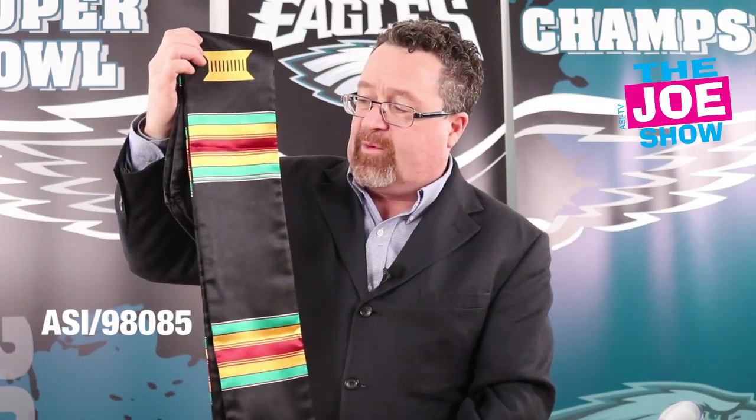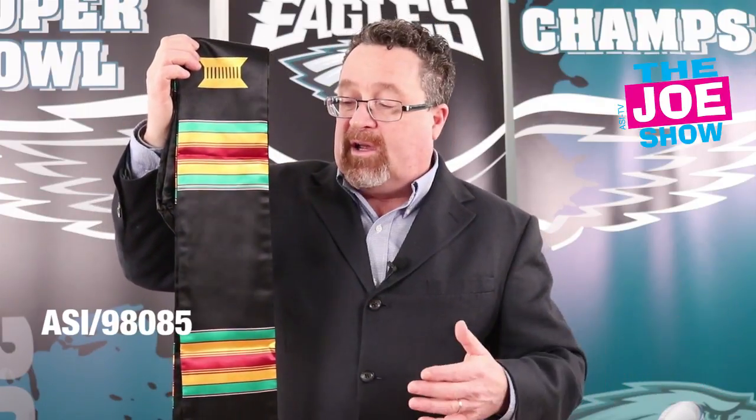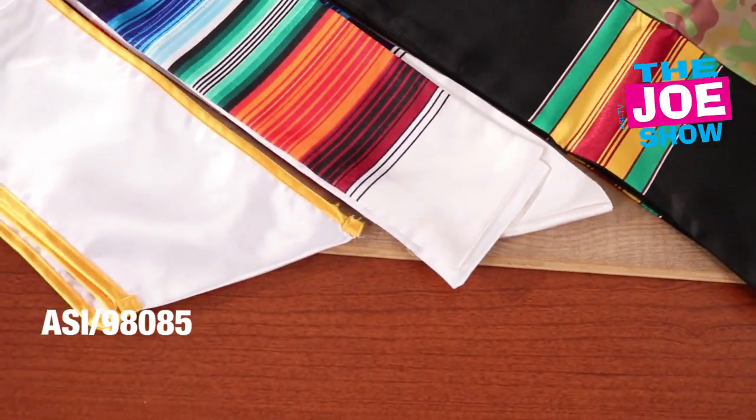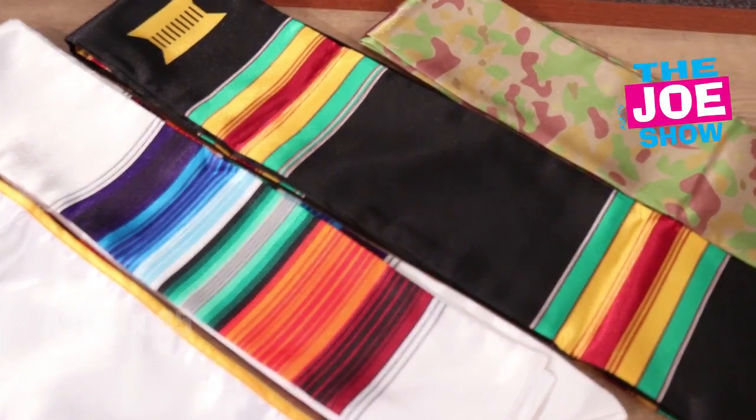This one here is great for the Black Student Union and for leadership as well. That organization can wear that. We've also got a camouflage one — maybe it's a hunting club, or for ROTC members who can wear this over top of their robe. It's going to dress up any robe and tell everyone in the audience what type of organization those graduating seniors have been part of. I'm sure they would be proud to wear that.